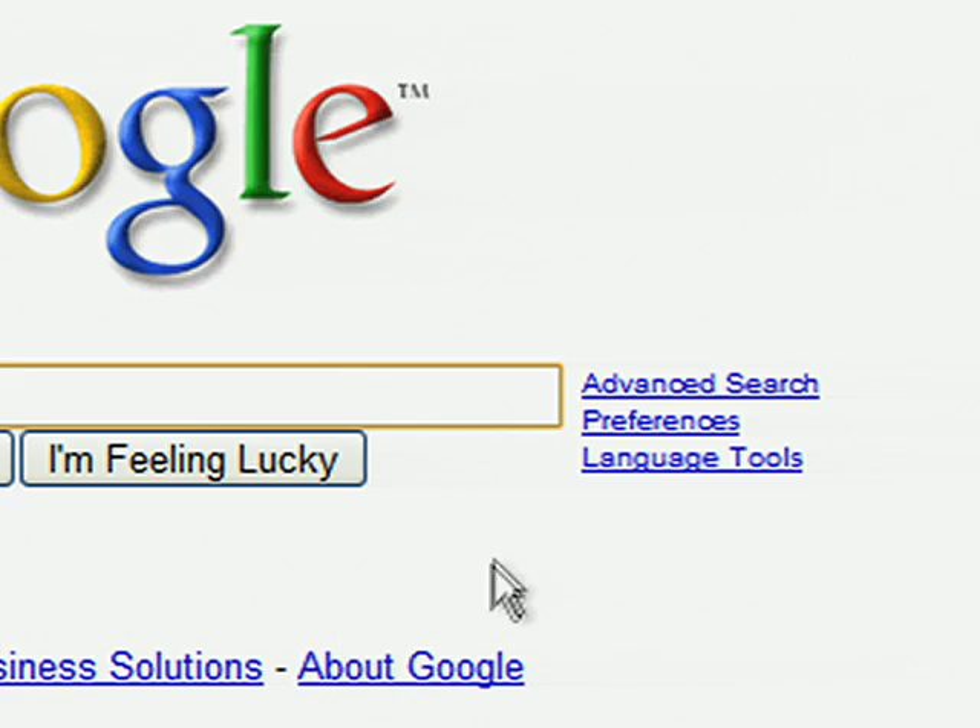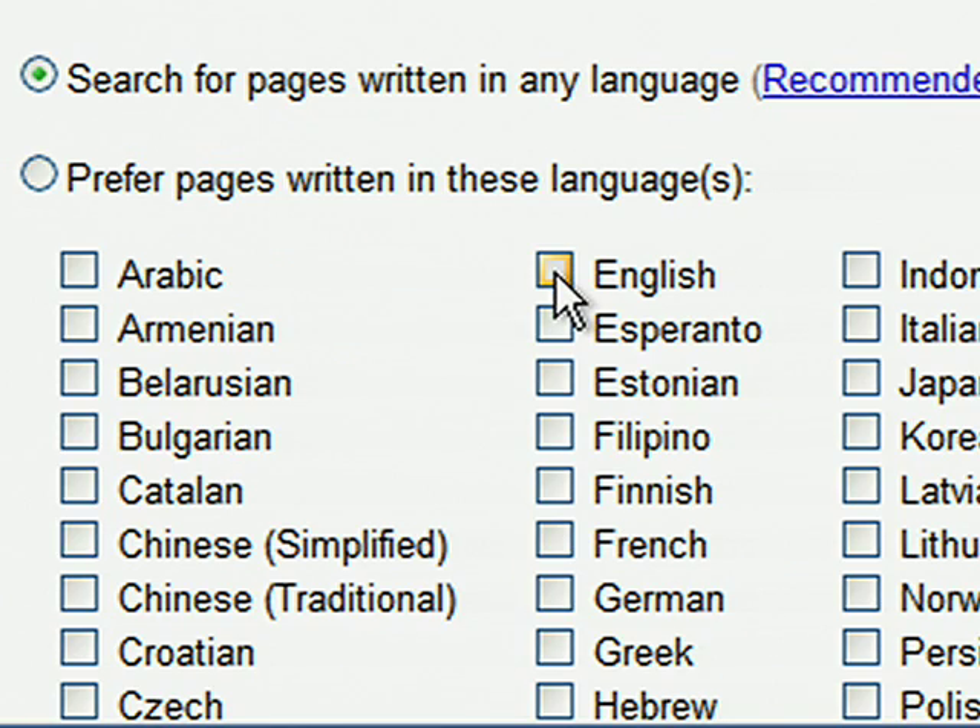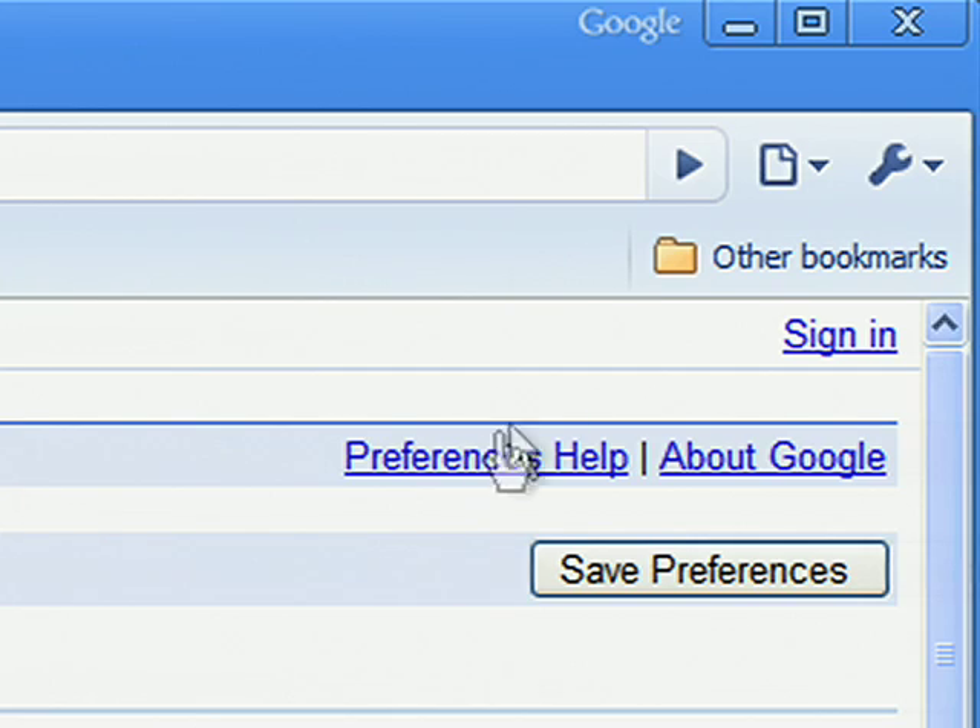Browsers also let you store cookies. Cookies are set on your browser by websites to store useful information and preferences. For example, if you want to view your search results on Google only in English, even if you leave Google or close your browser, the next time you visit, Google will see the cookie from your browser and remember your preferences.